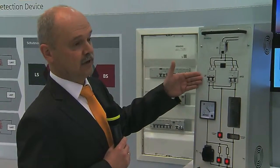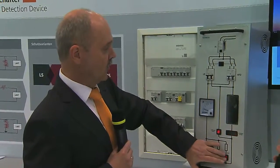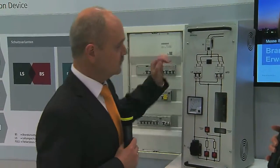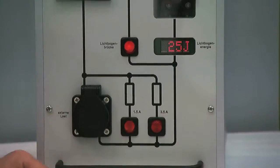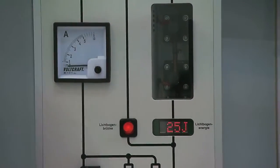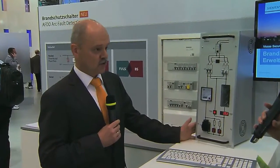Our well-known detection devices are not reacting. And just here, the arc fault detection device comes into play. Already at 25 joules, the device will safely disconnect the circuit. And I think this is not irrelevant because about a third of all fires have electrical causes.